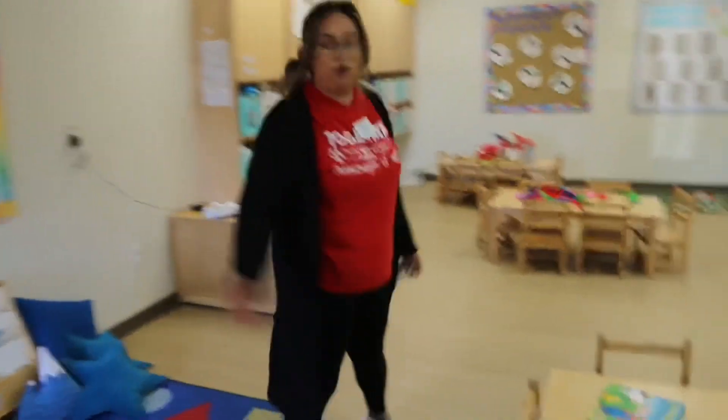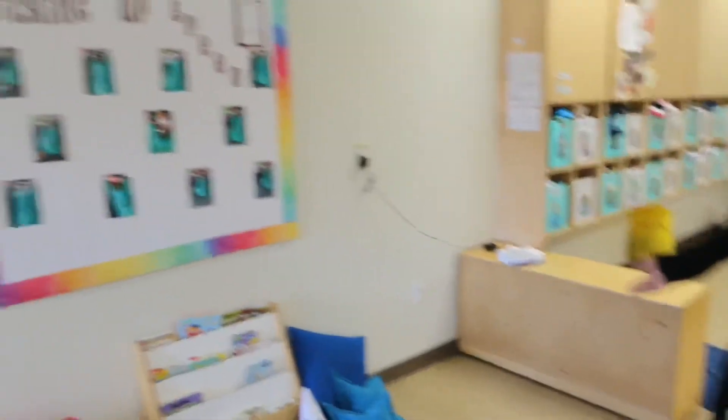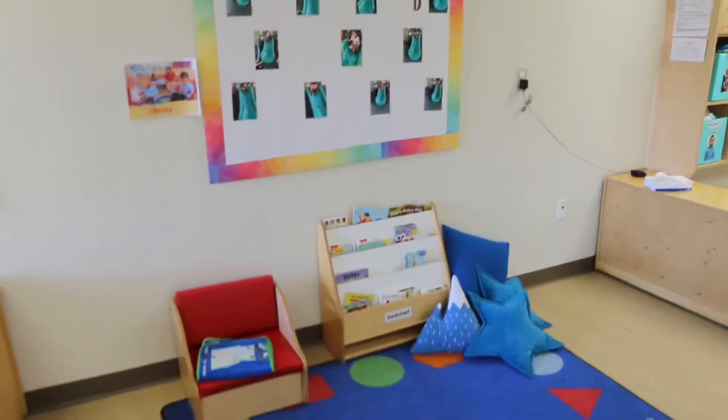On this side we have our library, our reading center. We have plenty of books and pillows for them to get comfy and read their books. We have more books on the tables.